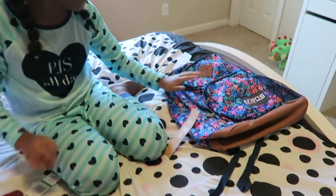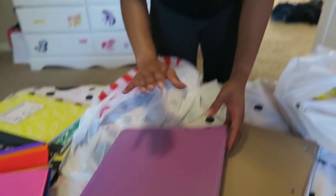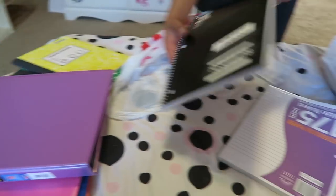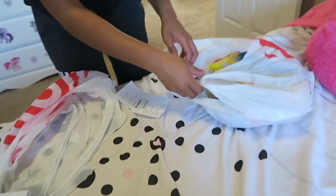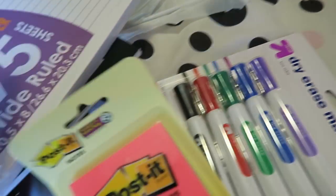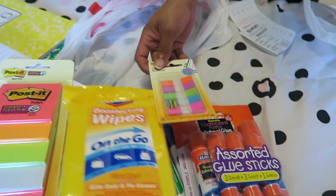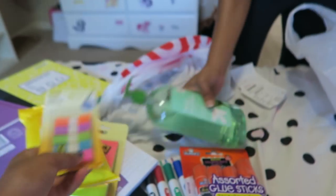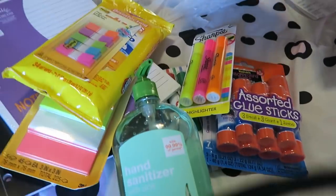She'll have lots of room for all her school supplies. She picked out some composition books, folders, a notebook to keep her work in, wide-ruled subject notebooks, and notebook paper. She also got dry erase markers for the teacher, post-it notes, glue sticks, disinfectant wipes, post-it flags, hand sanitizer, highlighters, colored pencils, and markers.